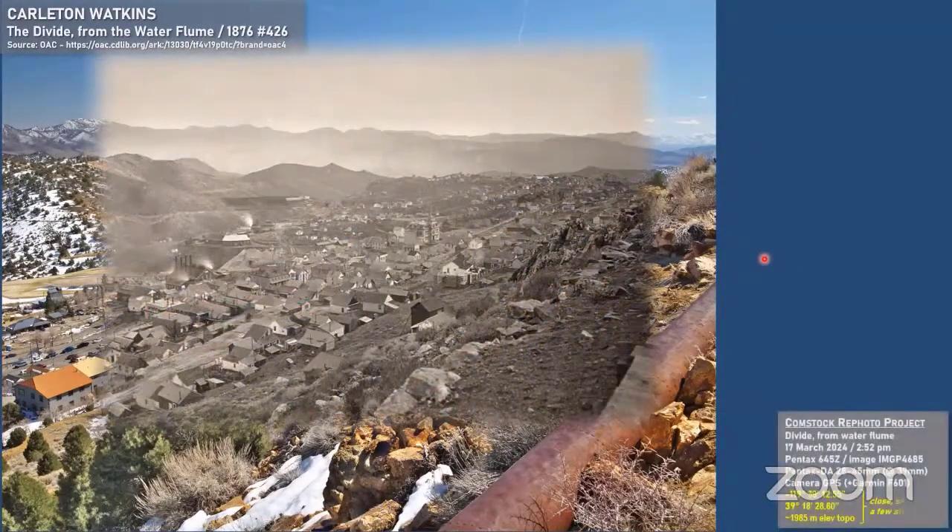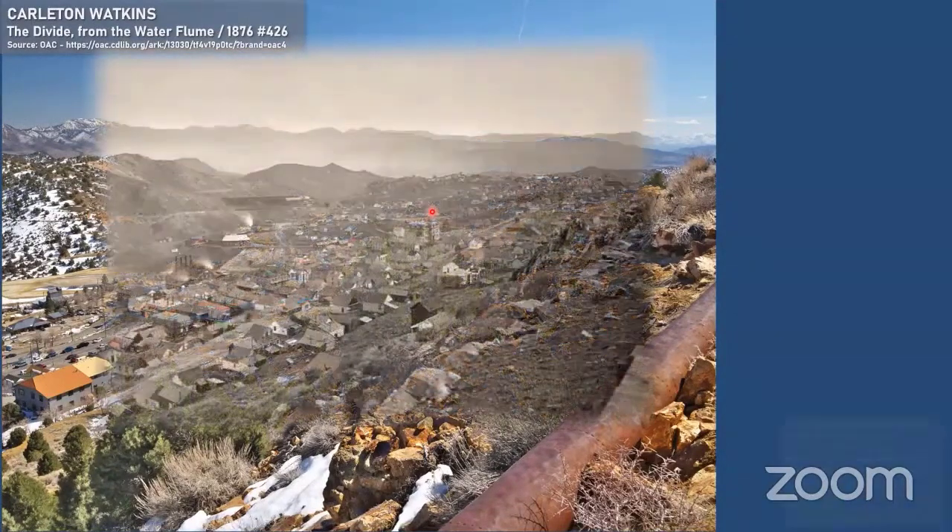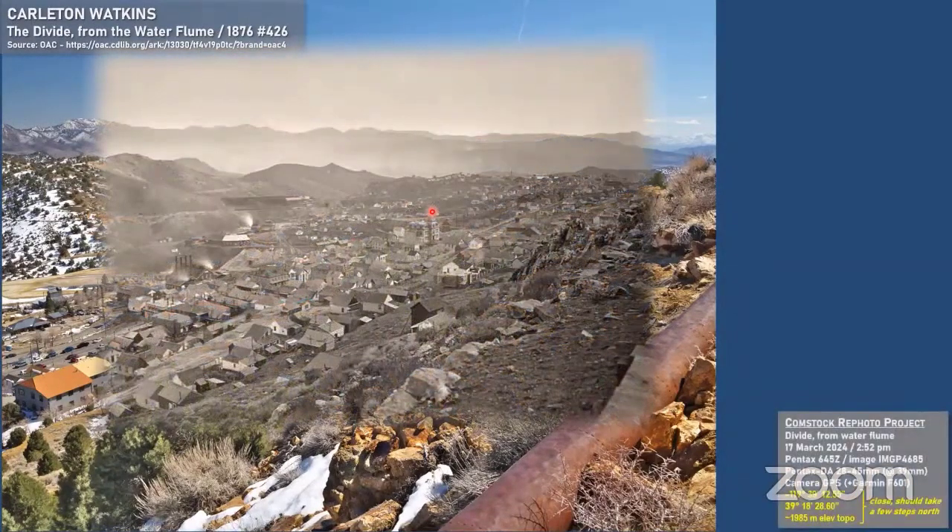This is what it looked like back in the day. The rephotograph is good but not perfect — I know that because the Fourth Ward Schoolhouse isn't quite lined up. I'm hoping that with the coordinates I'm providing here, somebody can come up and rephotograph these and perfect them, because when you do perfect them, it makes a very nice fade-in/fade-out project in PowerPoint like this.